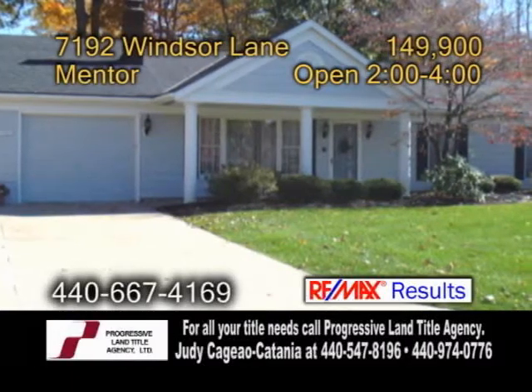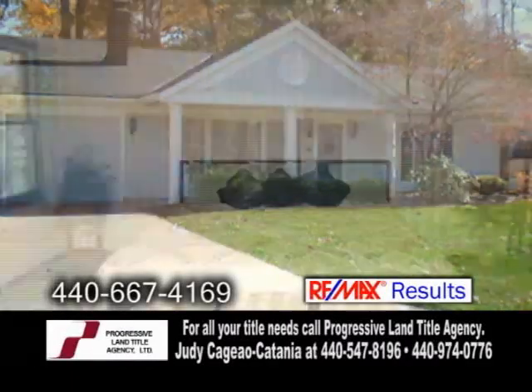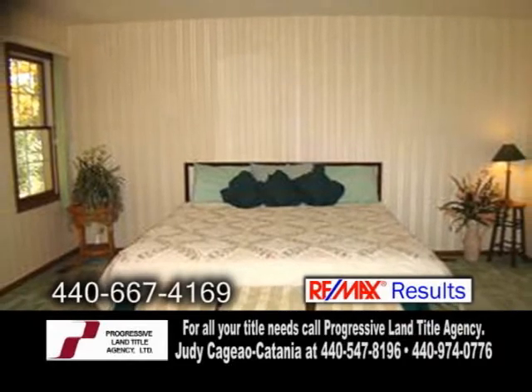A wonderful development and mentor. This home is one of 21 units. Inside you'll find three bedrooms and two full baths.